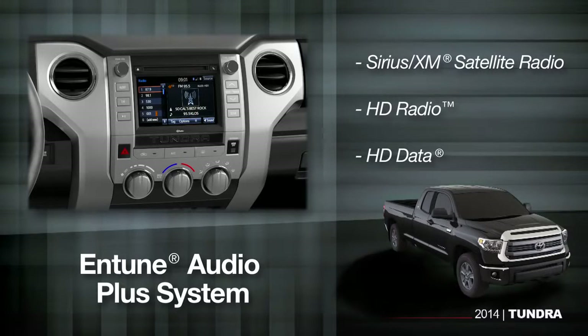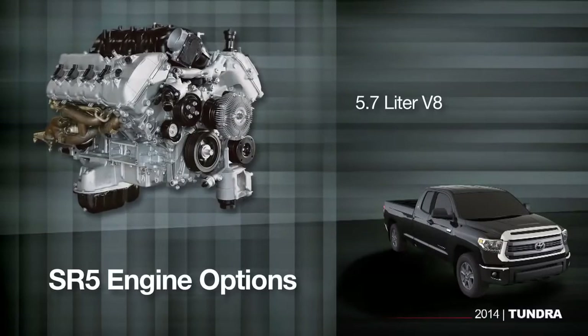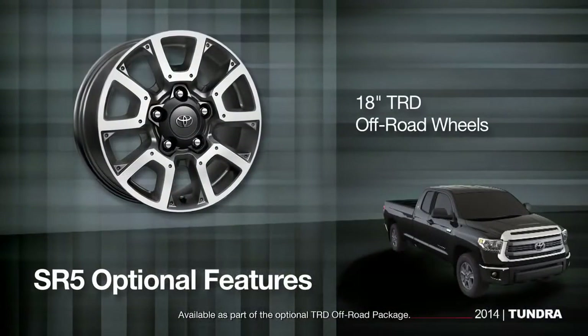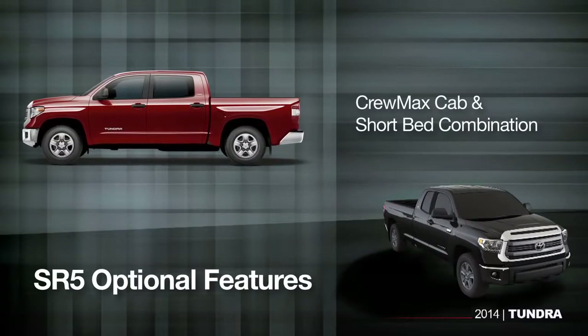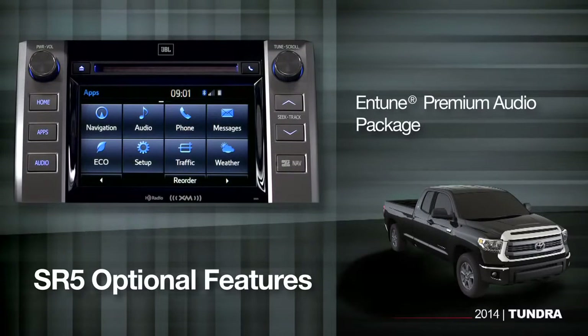The SR5 also gives you a lot of choices. It comes with a CrewMax or double cab, a short or long bed, and either the 5.7-liter or a 4.6-liter V8. With the SR5, you also have the option of adding 18-inch TRD off-road alloy wheels, a roomy CrewMax cabin short bed combination, upgraded bucket seats with power driver adjustments, and the Entune premium audio package.